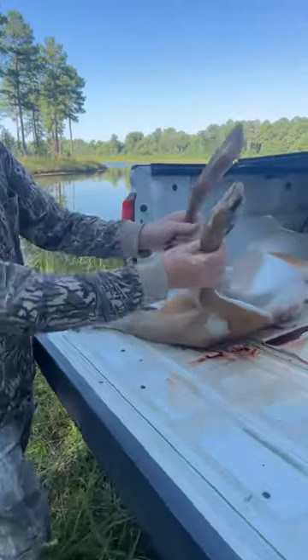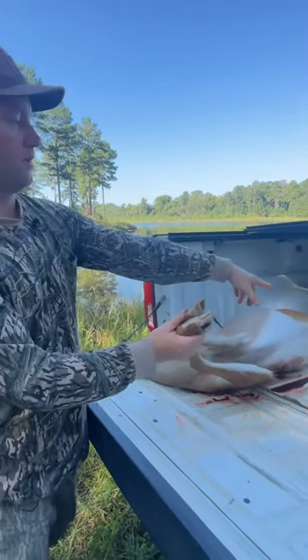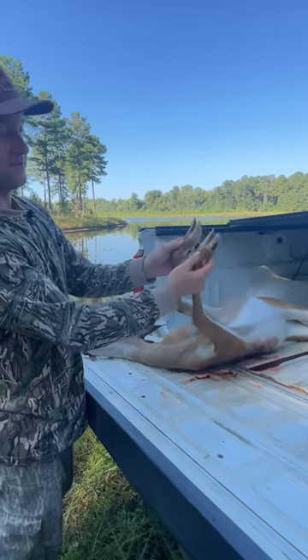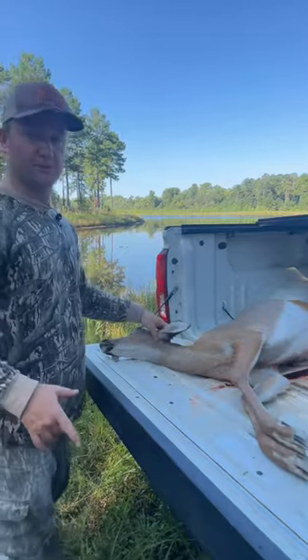She's got blonde hoofs — piebald, genetic defect, whatever you want to call it. She's got some real blonde tarsal glands, but that's really the only marking. So first one — I've had pictures of deer with blonde hoofs, but I don't think I've ever shot one. First deer of the year is a unique one.